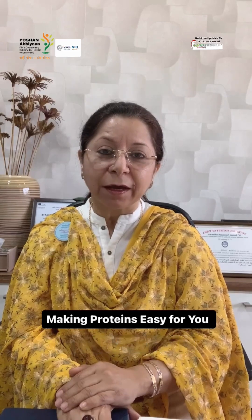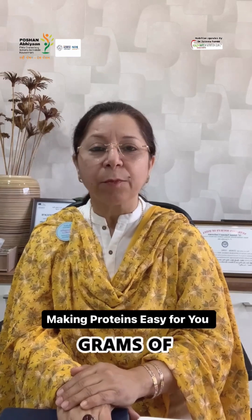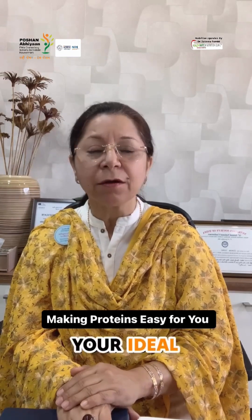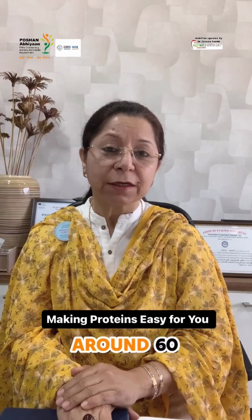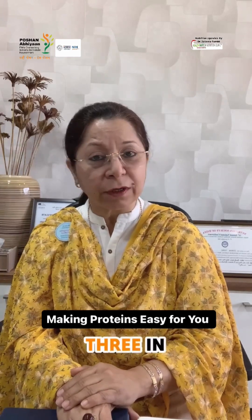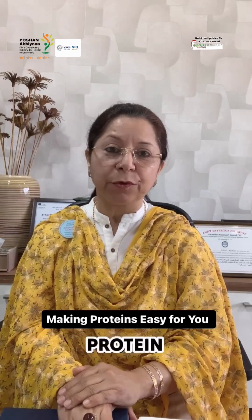As per the recent recommended dietary allowances set by the NIN ICMR and dietitians practicing all over India, we have come to understand that you require at least 0.8 grams of protein per kg of your ideal body weight. So if you are a woman who is around 60 kilos and is around 5'3" in height, you would require at least around 55 grams of protein.